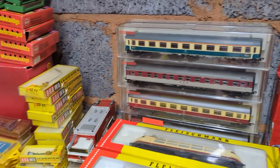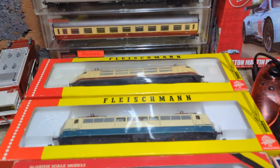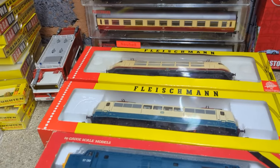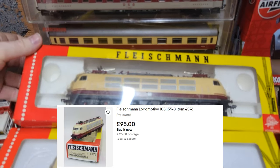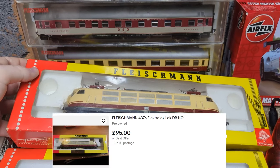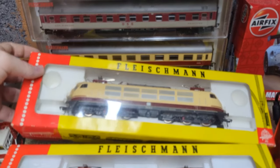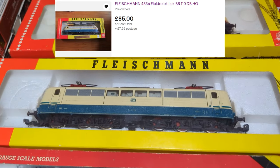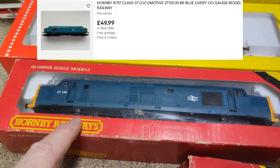Now onto the big purchase — all the train stuff, which cost £250 in total. There are several trains: one at the back is worth around £100 on its own if fully working. Another similar train should fetch the same. A third train is estimated at £60–£70. A smaller train has a similar version selling for £135 on eBay in grey, so more research is needed.